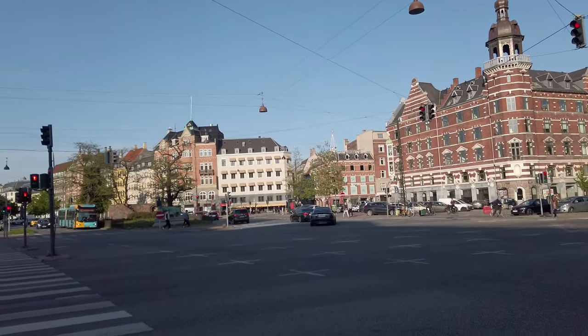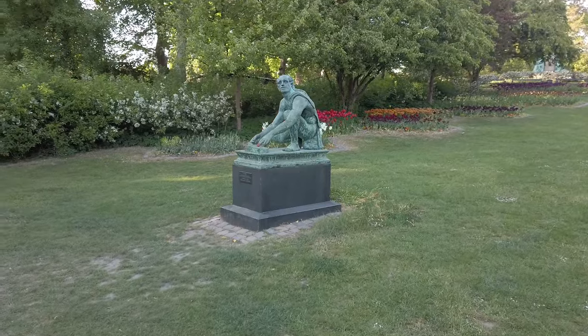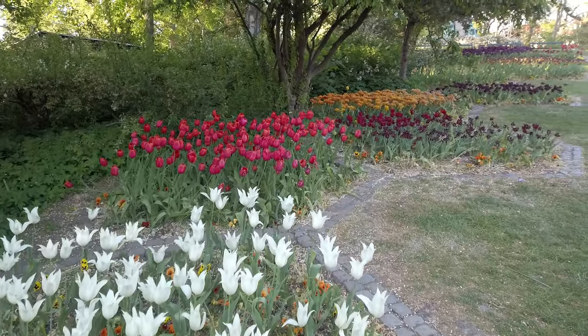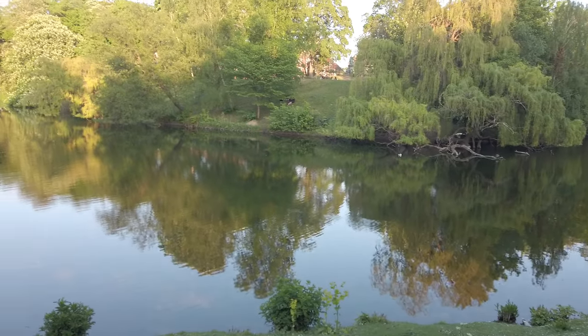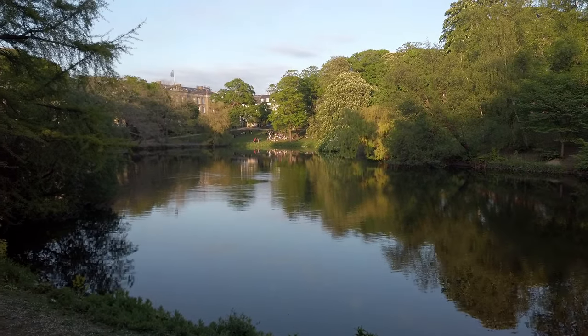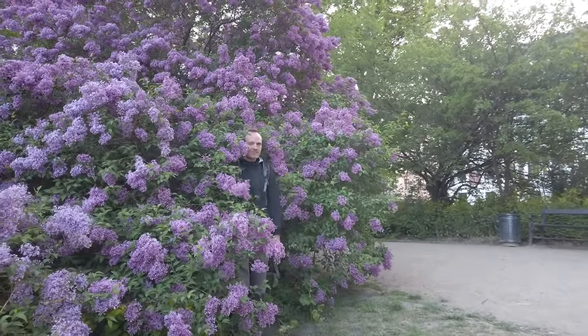Sightseeing in Copenhagen was very pleasant — in the end we walked more than 15 kilometers. We are sure we missed many other interesting places, but a few days is simply not long enough. We really got lucky with the weather. It's just so nice to stroll through the greenery in spring — all the parks are alive and there are beautiful flowers everywhere. I think we've seen enough of Copenhagen. We are quite tired, so we'll see you in another video. Until then, bye!